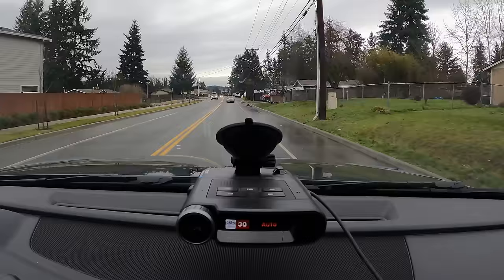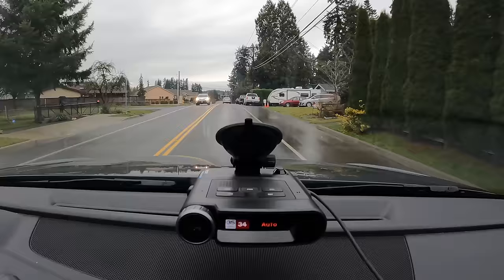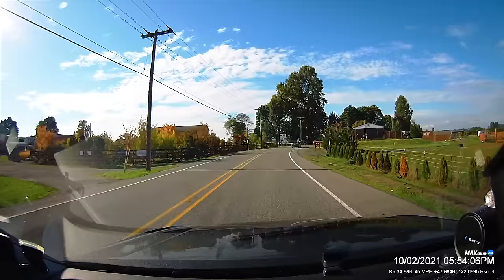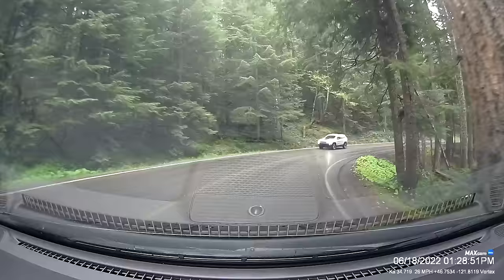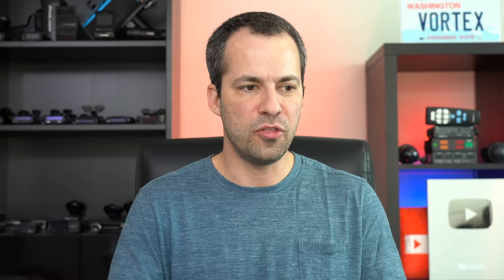If you'd like something integrated, I think the best option is going to be the Escort MaxCam 360C. The radar detector has nice long-range performance, good false alert filtering, and it's got GPS, Bluetooth, and Wi-Fi. On top of that, it's also got a 2K dashcam built in. It's a fairly simplistic dashcam, but I like the fact that it can actually stamp some of the radar detector information right onto the dashcam video footage. The MaxCam 360C is really the only combo unit that I've seen that actually has a good radar detector built in.